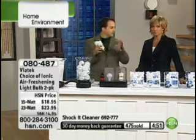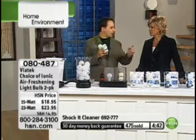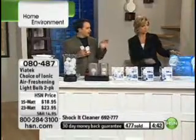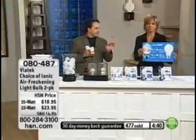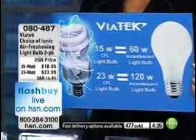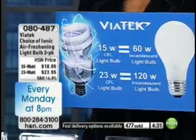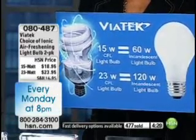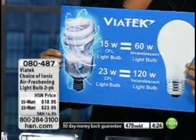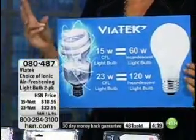When we say we have the 15-watt and the 23-watt, it's a little confusing, because that 15-watt is like a 60-watt incandescent bulb — it's doing one-fourth of the power, so you're saving money on electricity. The 23-watt is like a 100 to 120-watt incandescent bulb. So you're getting the same light output — 15-watt equals 60, and 23-watt equals 100 to 120.